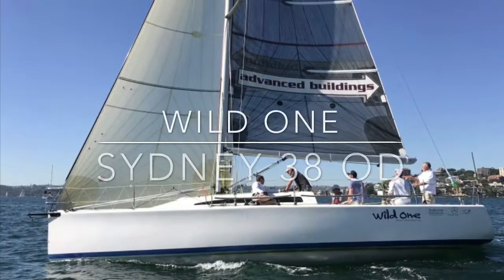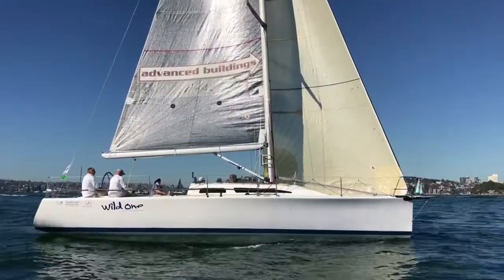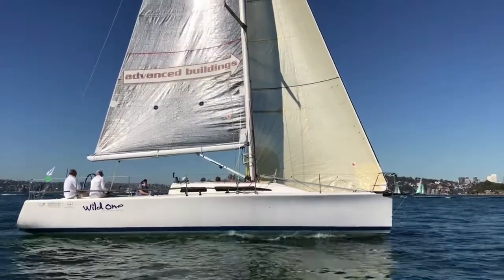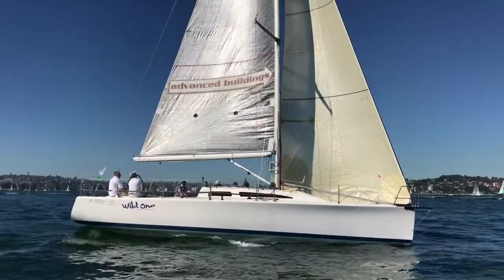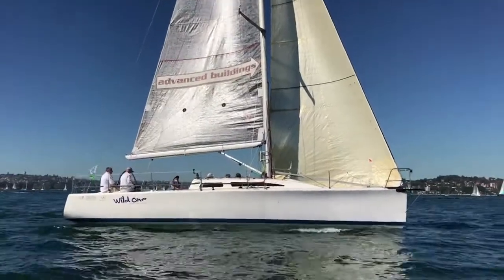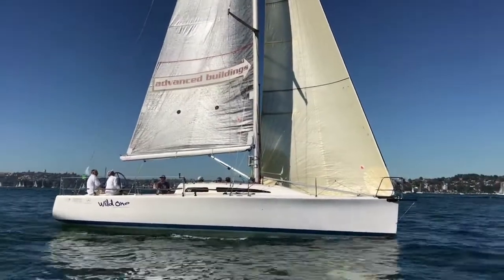Hi everyone and welcome back to Yachty. Today we are on Sydney Harbour on a very light, very nice day, about 20 minutes before the start of a CYC Winter Series race in early autumn. We're having a look at Wild One.